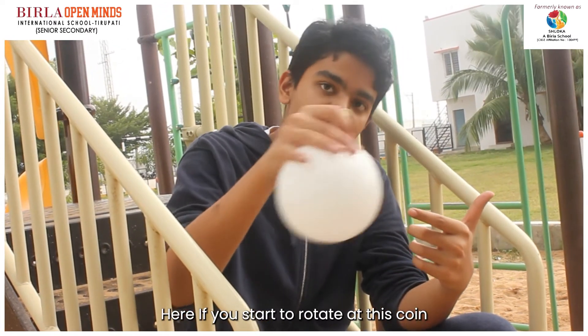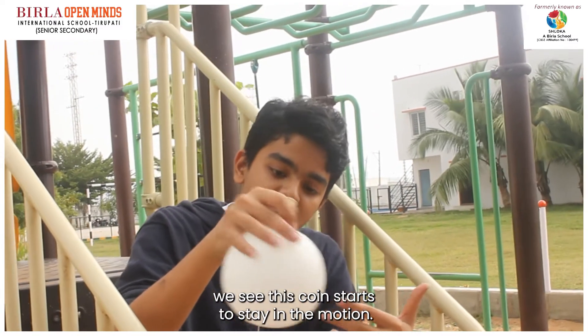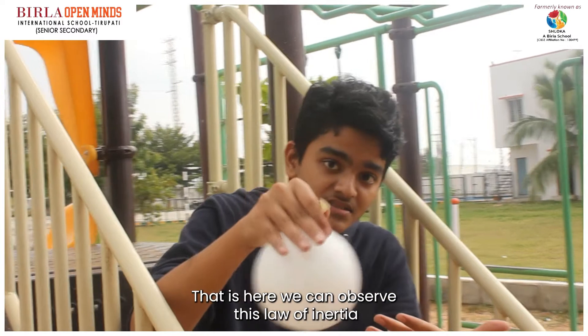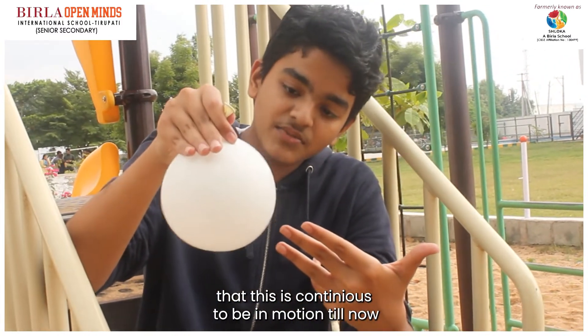Let's place our hands upon the balloon. If we start to rotate this coin, we see the coin starts to stay in motion. Here we can observe the law of inertia — the coin continues to be in motion.